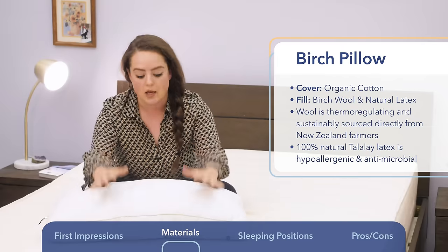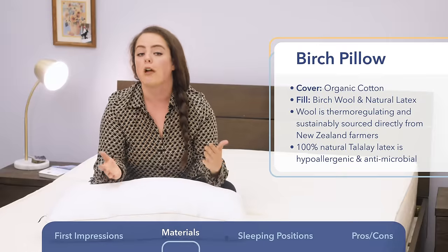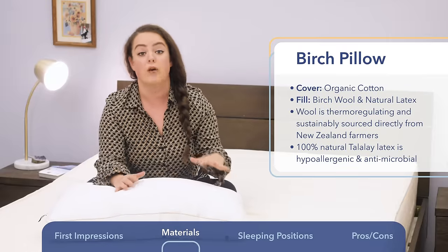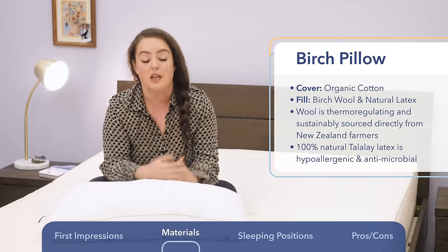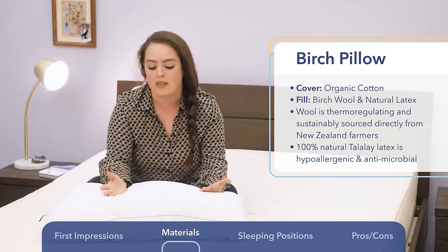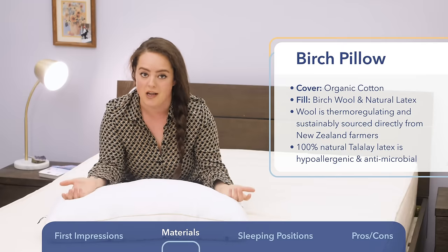Something I like about the birch wool is that the folks at Birch Living exclusively source their wool from New Zealand farms that guarantee their sheep are pasture-fed and free-range. I like knowing that no animals were bothered or harmed in the process of making the bedding I'm sleeping on.